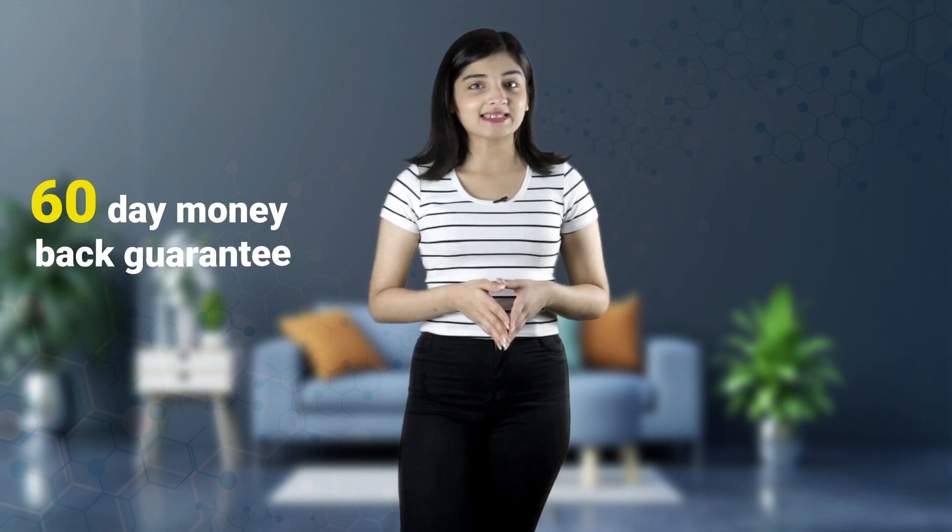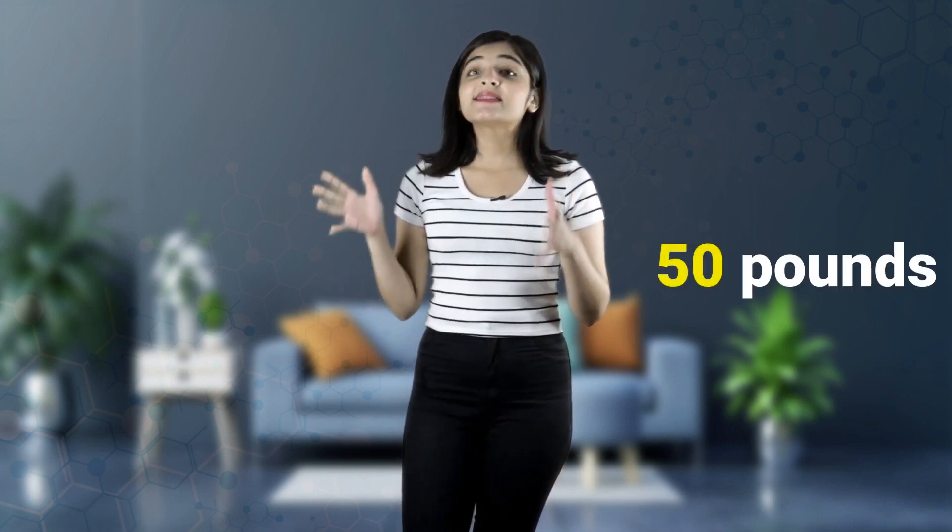Hey guys, in this detailed Okinawa Flat Belly Tonic review, I'll be walking you through my experience with this weight loss supplement because I am someone that has actually purchased and used Okinawa Flat Belly Tonic. I want you to pay close attention and listen to everything I have to say in this video before you decide on whether you will or will not buy the product.